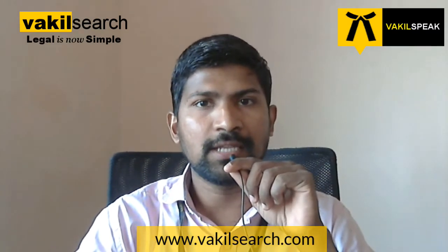Hello and welcome to Vakeel Speak, a unique knowledge sharing initiative brought to you by VakeelSearch.com, India's largest online professional services company. My name is Hamid and in this short video on company formation, I'm going to talk about what are all the documents that are required to start your private limited company.